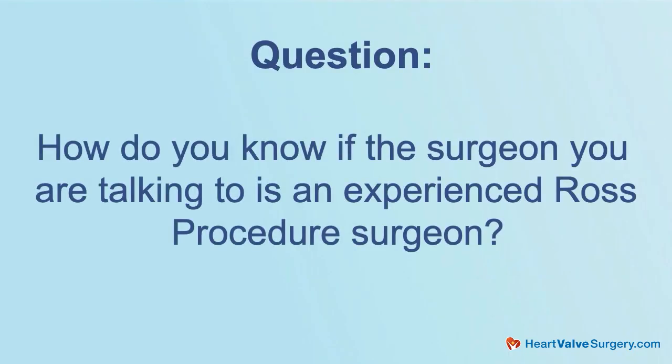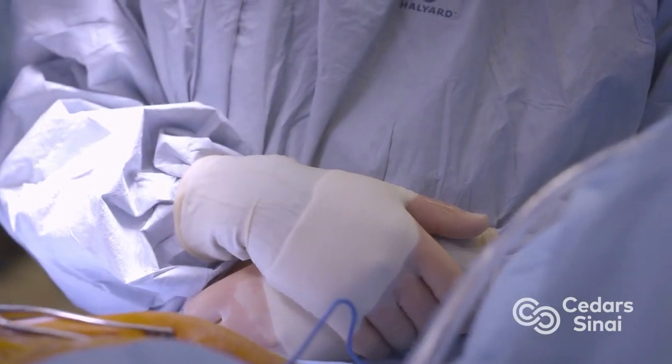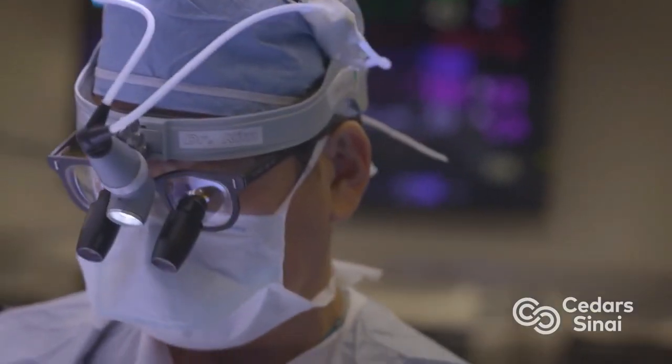Most importantly, patients who undergo a successful Ross Procedure have the potential for the longest life expectancy of any patient undergoing any aortic valve replacement. How do you know if the surgeon you're talking to is an experienced Ross Procedure surgeon? Like all things, experience matters, particularly for the Ross Procedure which is quite a complicated operation. The Ross has a number of nuances and potential pitfalls, and you have to have done enough to understand how to manage each of these problems.